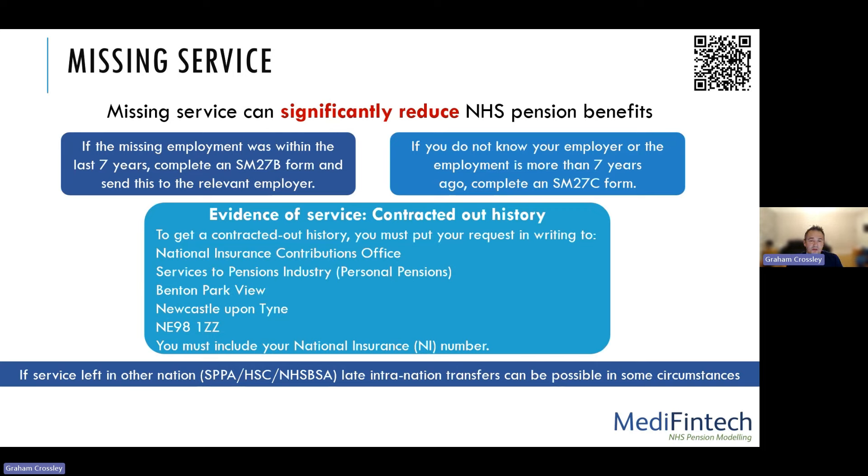If you have missing service, it can significantly reduce your NHS pension benefits. You just need to get the evidence to the pension scheme administrator and they will process the necessary changes. If you have left service in another nation — Scotland's NHS pension is administered by SPPA, Northern Ireland by HSC, England and Wales by NHS BSA — it doesn't automatically follow you when you move between nations. You have to specifically transfer it. There's normally a deadline of 12 months, but late inclination transfers are possible in some circumstances.